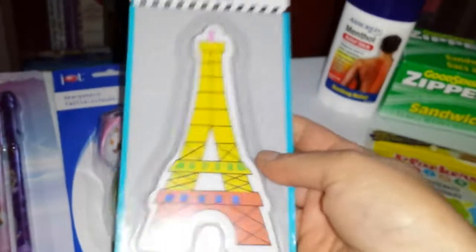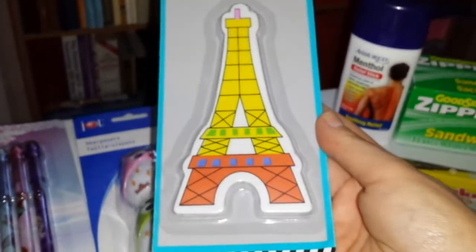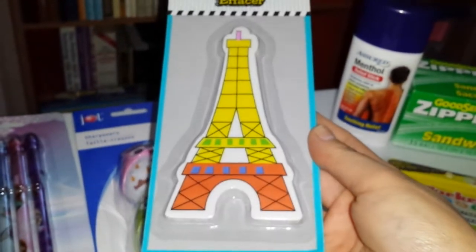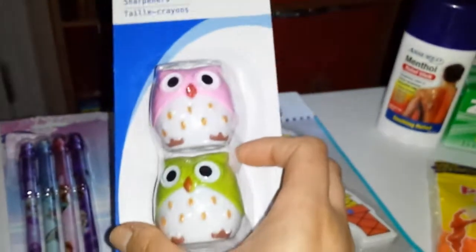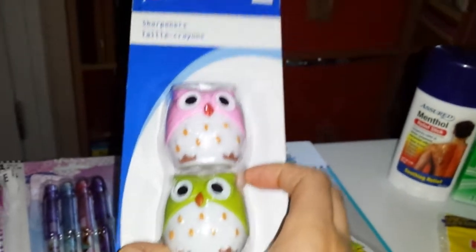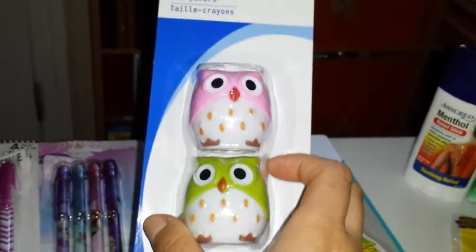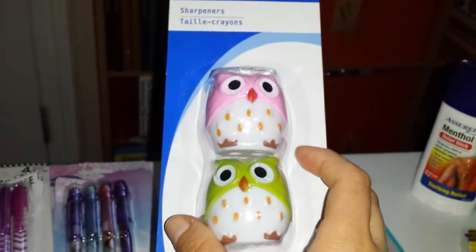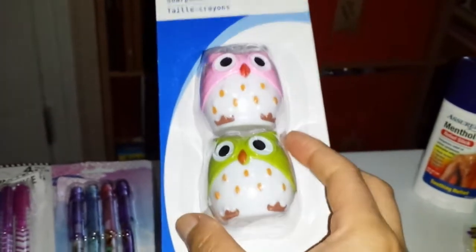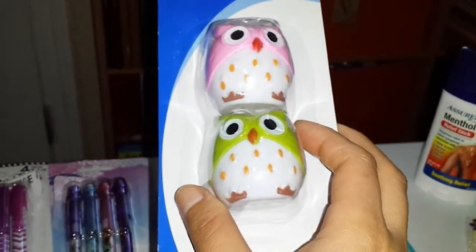From the stationery part, I got this Eiffel Tower eraser because it's the Eiffel Tower and it's really big. My daughter and I need one for when we do schoolwork. I also picked up this cute set of sharpeners. I've seen people hauling them and I've seen them all over Instagram. They have the pink and green, which is the one I got, and the pink and blue.